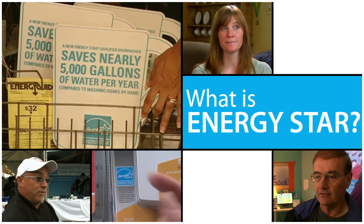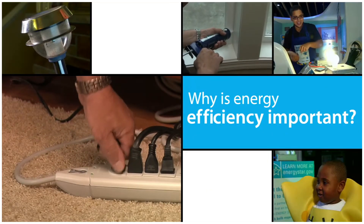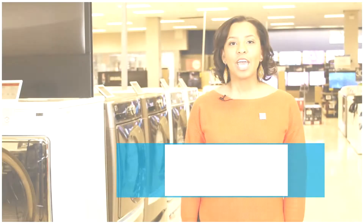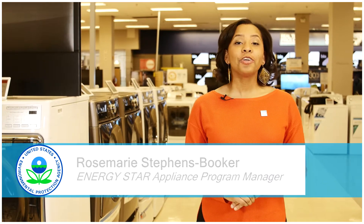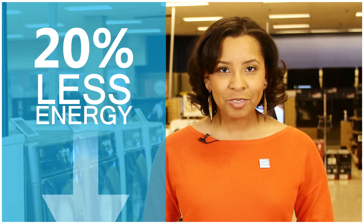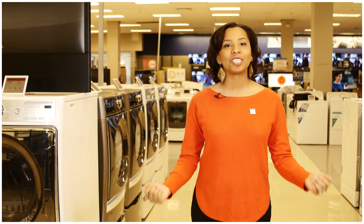Have you ever had a question about saving energy in your home, but didn't know where to turn? Just ask the expert. If you're in the market for a new dryer, whether gas or electric, new ENERGY STAR models use 20% less energy, helping you save money and fight climate change.